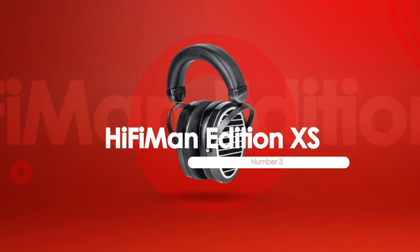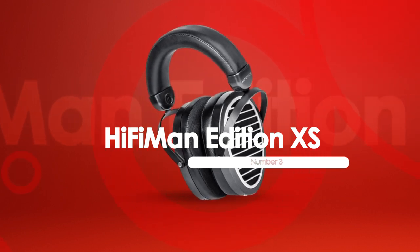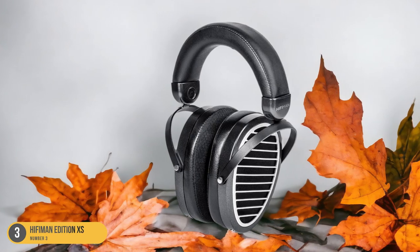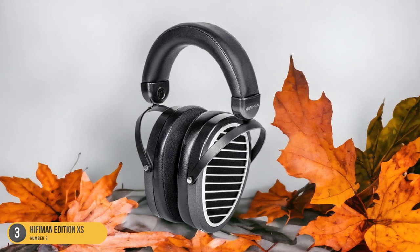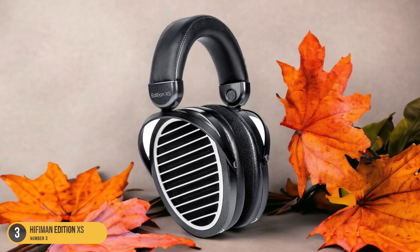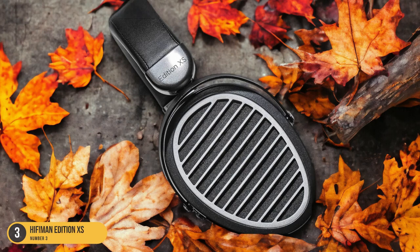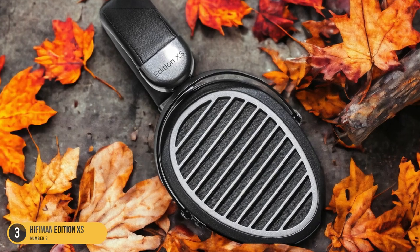At number 3, we have the Hi-Fi Man Edition XS — best for balance. Delving into the realm of audio perfection, the Hi-Fi Man Edition XS emerges as a pinnacle of balance in open-back headphones. With its planar magnetic design, these headphones deliver a neutral sound profile that excels in providing a wide and natural soundstage. The consistent audio delivery ensures that every note is crisp and clear, making it a delight for audiophiles seeking accurate sound reproduction.